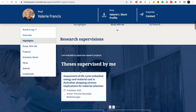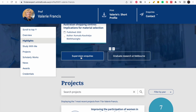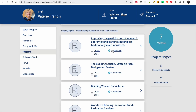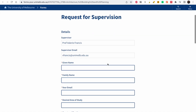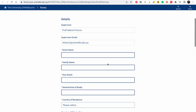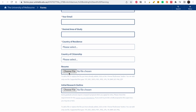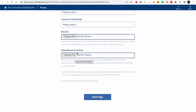Looking at a supervisor profile: her primary research interest is factors affecting organizational effectiveness and employee satisfaction at work. She is available to supervise research projects. You should take your time and read some of her projects to understand the kind of work she does, so that when you send an inquiry, you know what to say. You put in your details — name, email, country of residence, citizenship — upload your CV and choose your initial research outline.